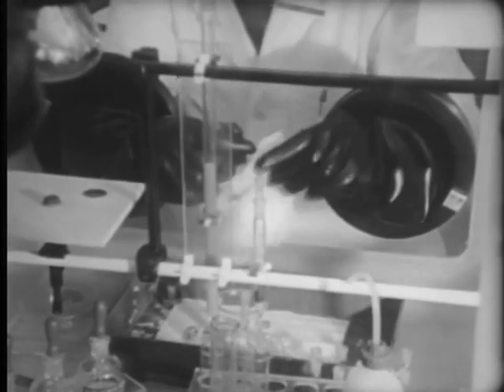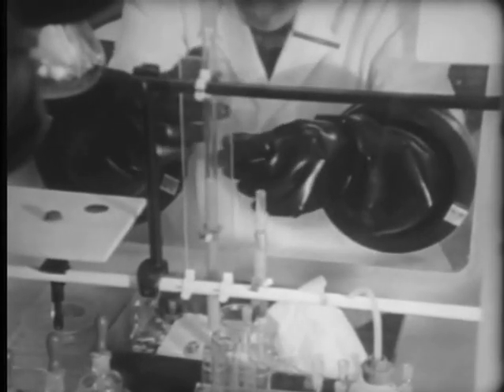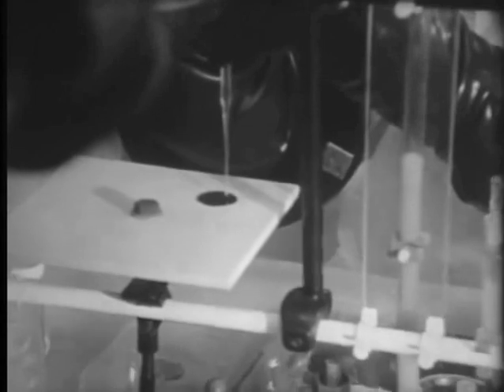Protected by a glass window and with his hands encased in heavy rubber gloves, a member of the staff analyzes a solution of that deadly substance, plutonium.